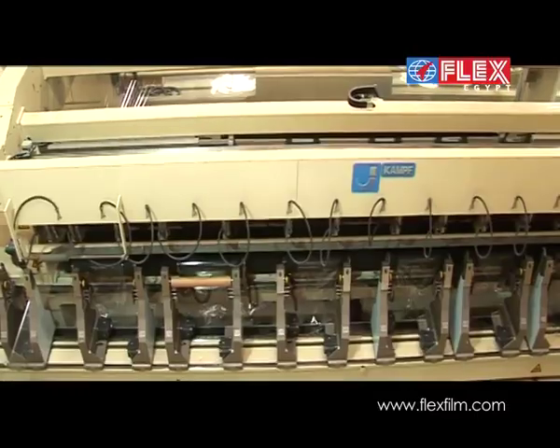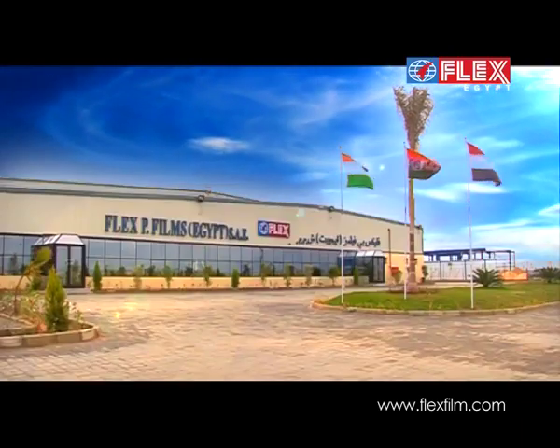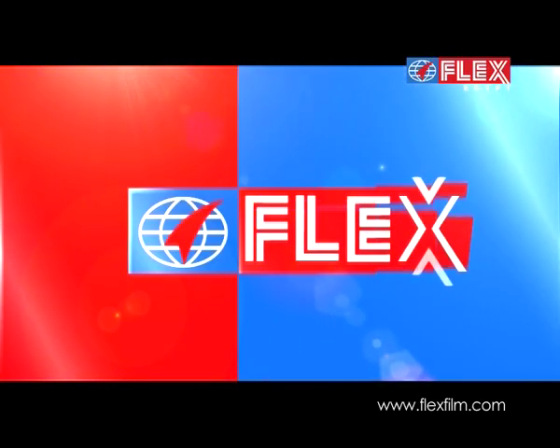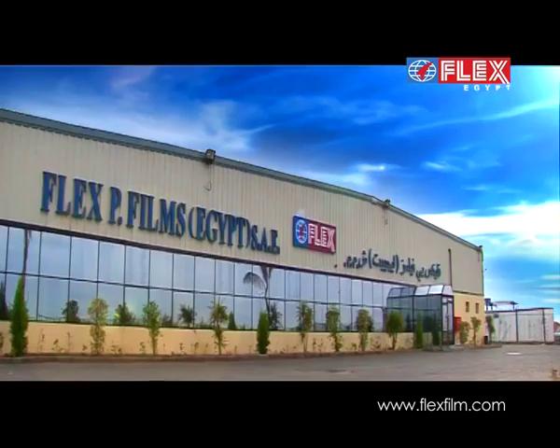The latest and most modern manufacturing facility, FlexP Films Egypt SAE of the Flex Group, is based in the 6th of October city, located just off the capital, Cairo.